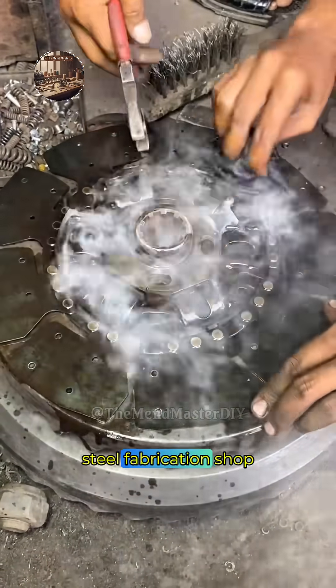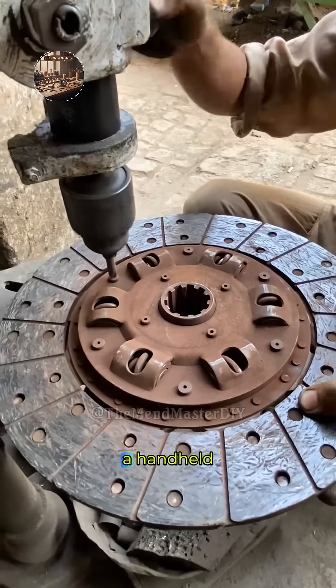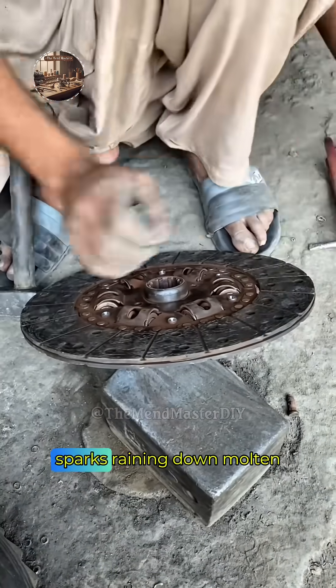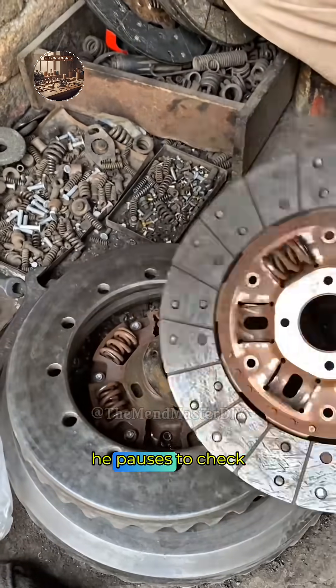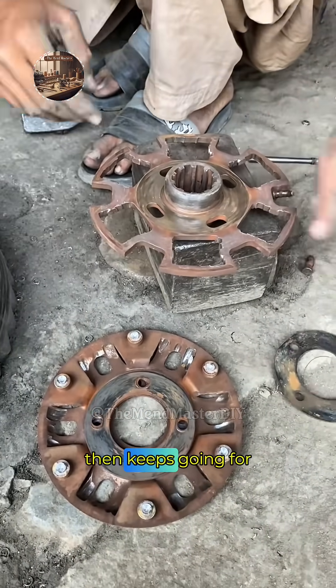Deep inside a heavy steel fabrication shop, the real work never stops. It all kicks off with a worker running a handheld oxy-fuel torch along a chalk line on a massive, thick steel plate — bright orange flame slicing through the metal, sparks raining down, molten slag dripping away as he carefully guides it around corners and curves with rock-steady hands. He pauses to check the cut, knocks off the rough burrs and slag with a hammer and chisel, then keeps going.